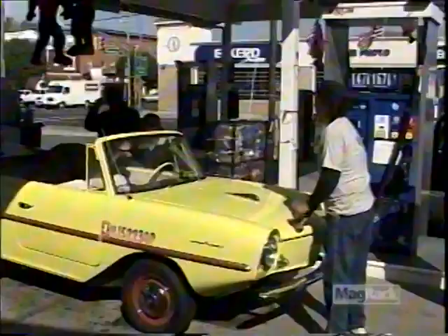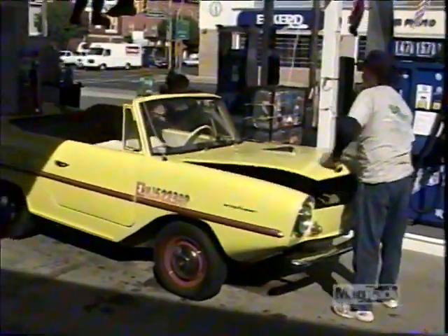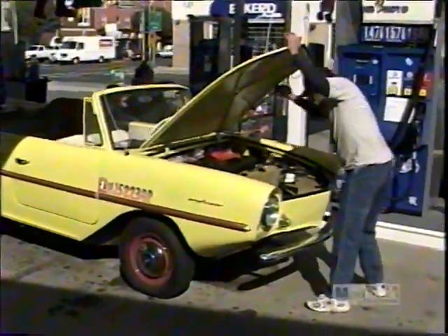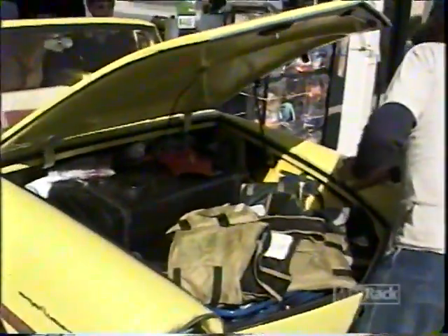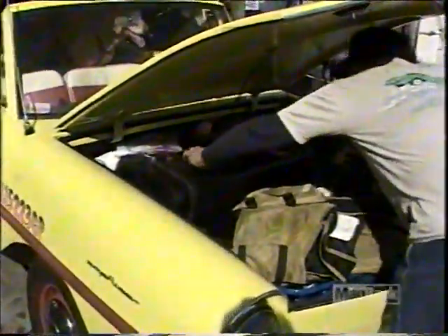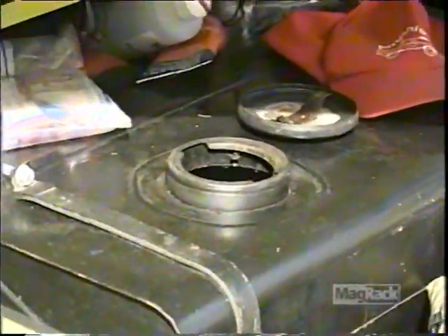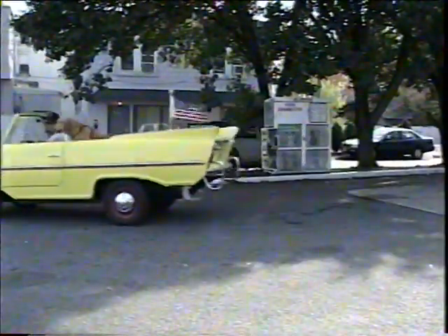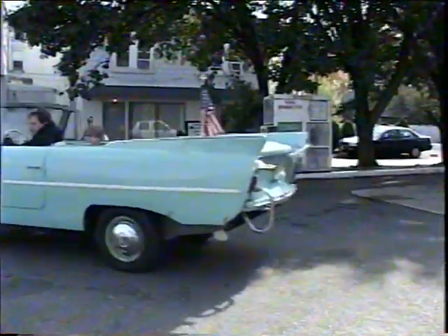The gas station also presents a dilemma unique to New Jersey Amphicar owners. State law requires full service for cars and self-service for boats. So what's a gas station attendant to do? Better back off and leave this one to the experts. Fueled up and back on the road, it's time to do what Amphicars do best. Krusty and Splash are headed for the water.